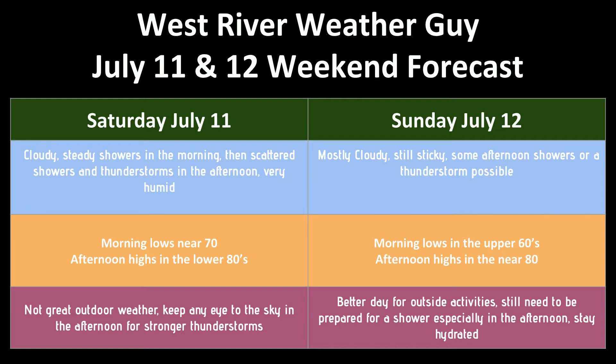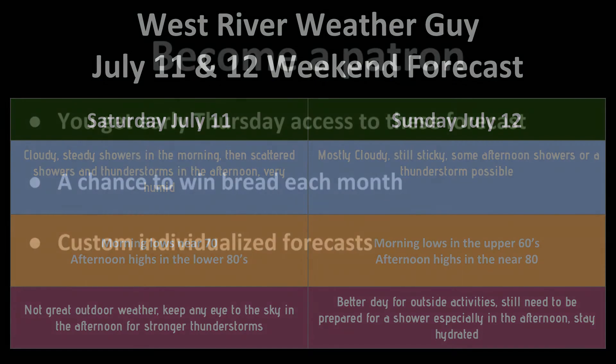On Sunday, we're still kind of in the soup — mostly cloudy with some more breaks of sun. Sunday is a better day. It's still going to be sticky, although a little bit less sticky than Saturday. There is definitely some afternoon showers or a thunderstorm possible, but those should be pretty run-of-the-mill — I wouldn't expect any of those to get to severe. Temperatures are pretty similar: upper 60s in the morning, then around 80 in the afternoon depending on how much sun we get. A better day for outdoor activities.